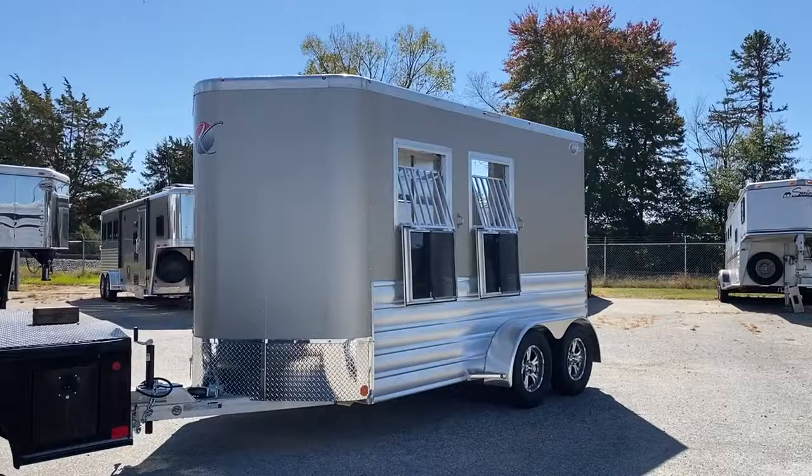Carolina Trailer Sales, carolinatrailersales.com. You guys have a great day.